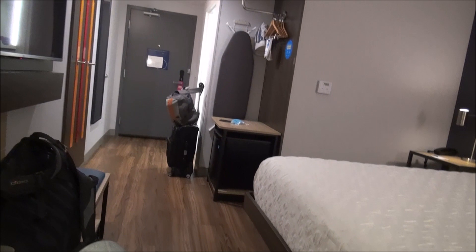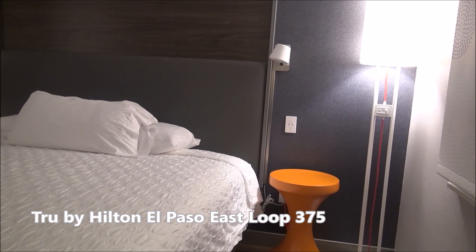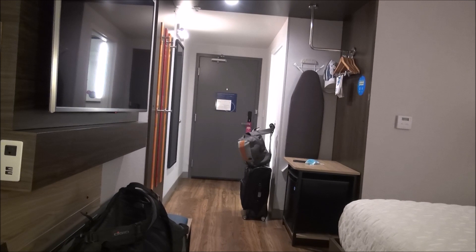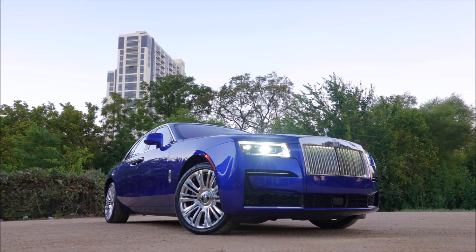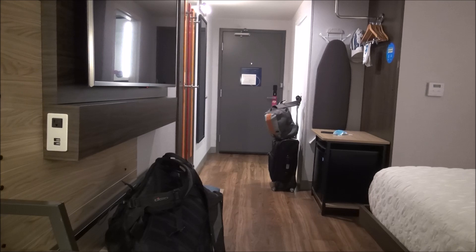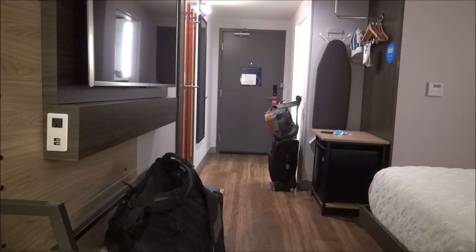So that's it — that concludes the tour of Room 428 here at the True by Hilton El Paso East, I think it's called. Thanks for watching. You can read more at luxuryfred.com. I'm coming home from an amazing adventure in Austin, Texas, where I had a chance to spend a few days driving the new Rolls-Royce Ghost. You can see videos about that on my YouTube channel and also read about the experience at luxuryfred.com. And of course, follow me on social media at luxuryfred.